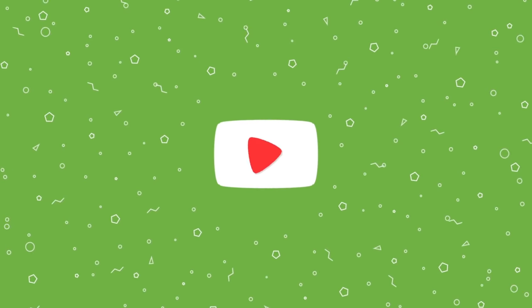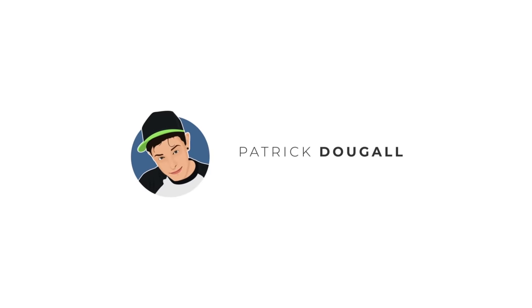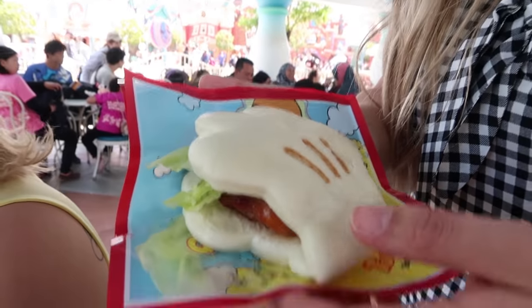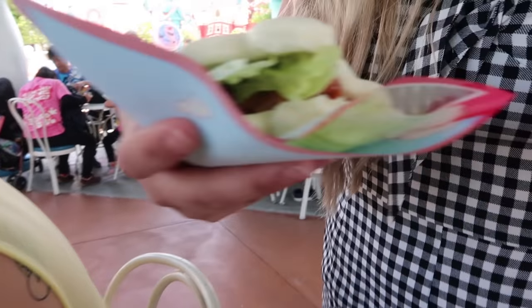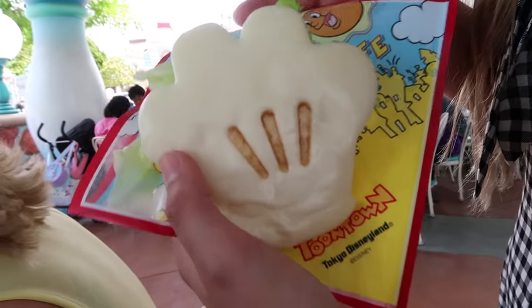You killed him! He's dead! What'd you get? A Mickey hand sandwich, I guess? It's not really called that. It's got roasted chicken and lettuce. It's supposed to have egg, but I got it without egg. It's his hand! Thank you!